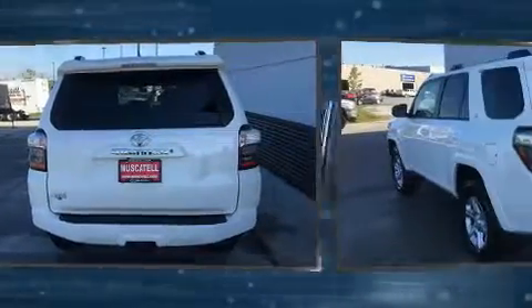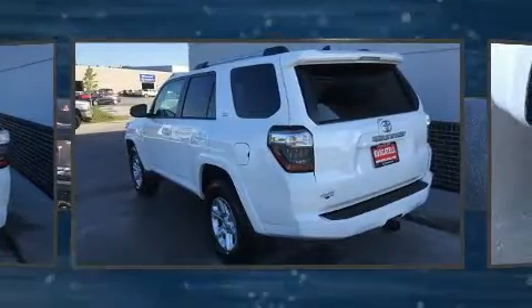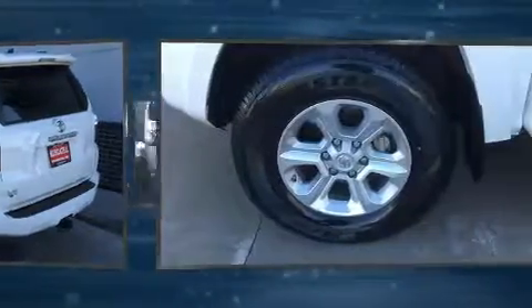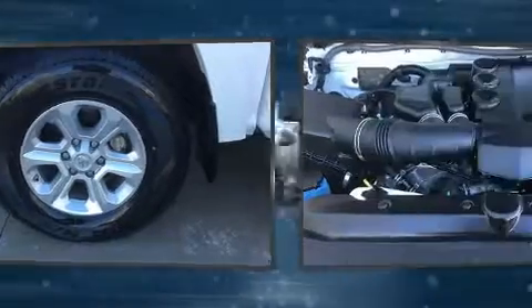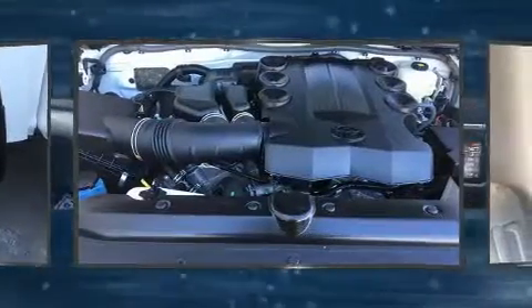It's equipped with tons of terrific amenities, but it won't break your budget, such as remote keyless entry, an outside temperature display, front fog lights, rear wipers, and one-touch window functionality.